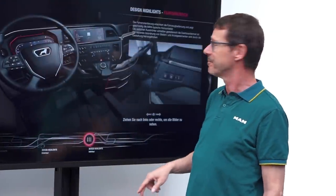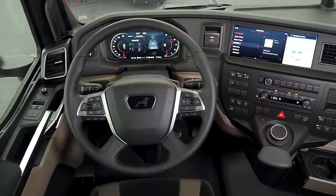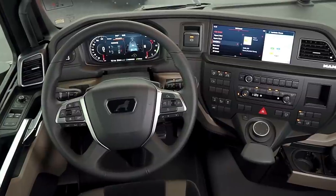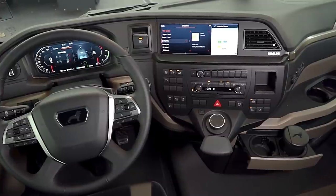And with that we come to the interior — a completely redesigned vehicle interior. Both the entire cockpit, the operating concept, the interior and the individual elements are all new.